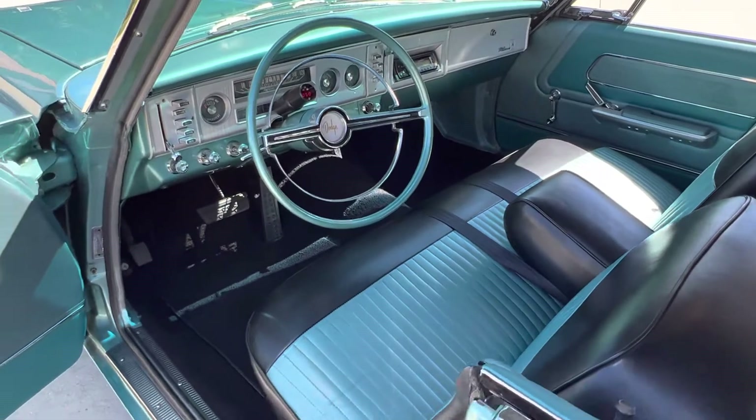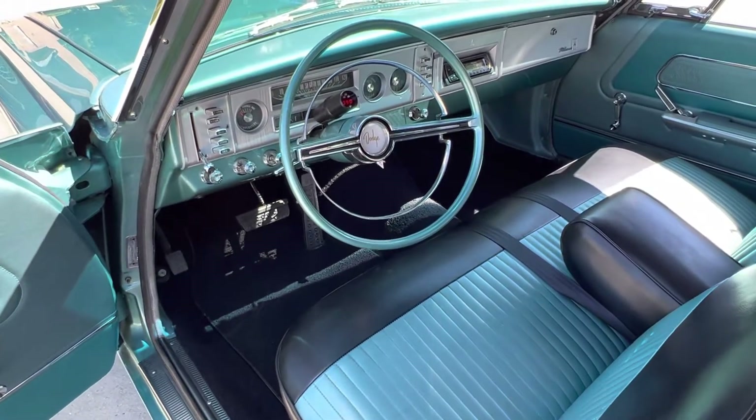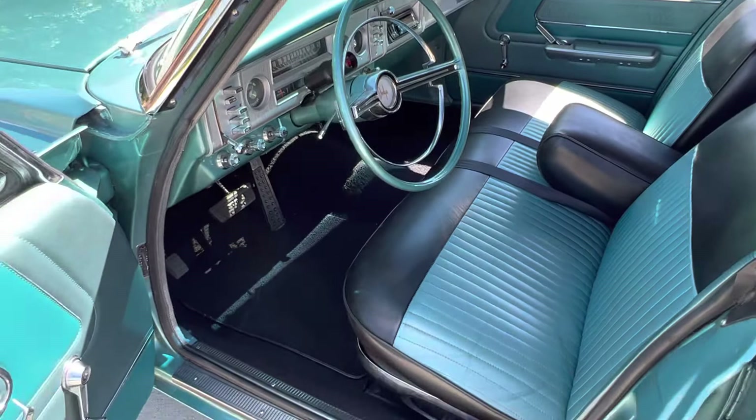Beautiful interior. Upgraded Pioneer AM FM CD player. Got a little digital tach there. All your speedometer gauges, your volt.